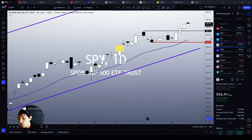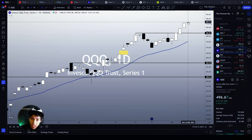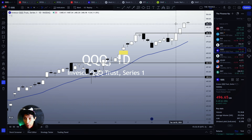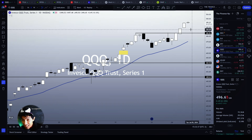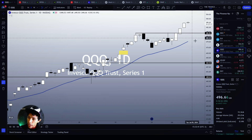The QQQ is also extremely bullish — it looks insanely healthy. This is a very healthy bull trend. Any pullback to $486 would be normal, expected, and not a reason to panic.